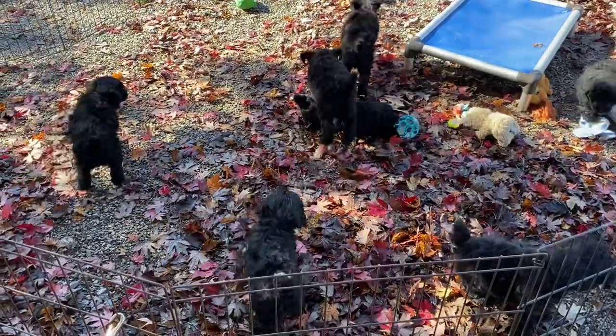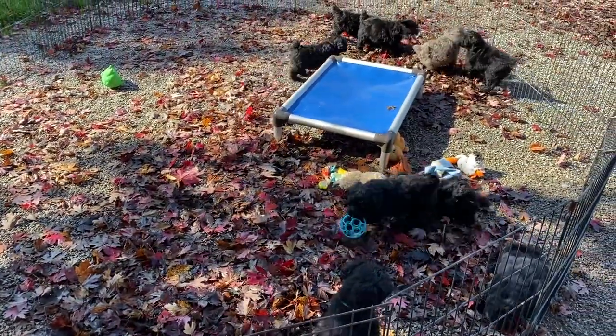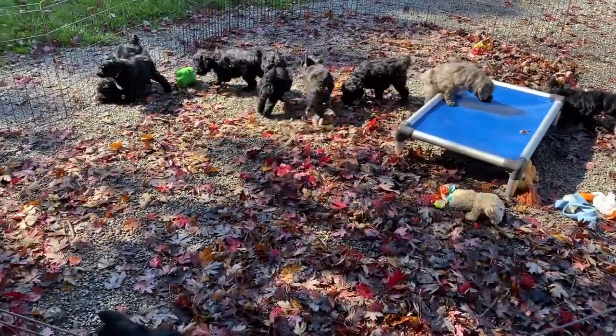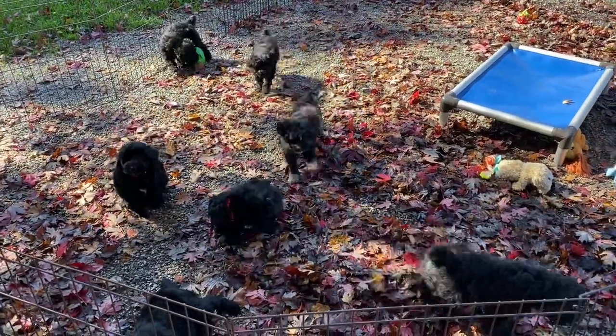If you are interested in a schnoodle, please go to our website and see the expected litter page. We will be posting on November 1st all the dogs that will have spring puppies. So let's get started.